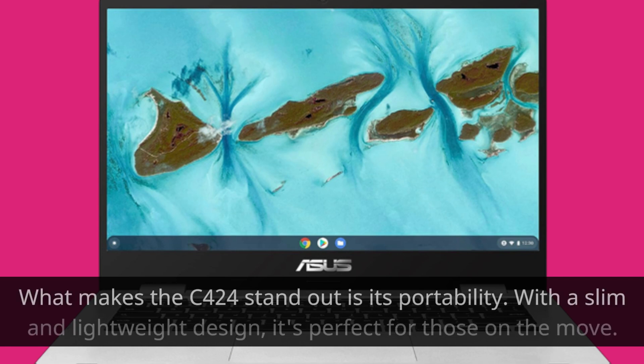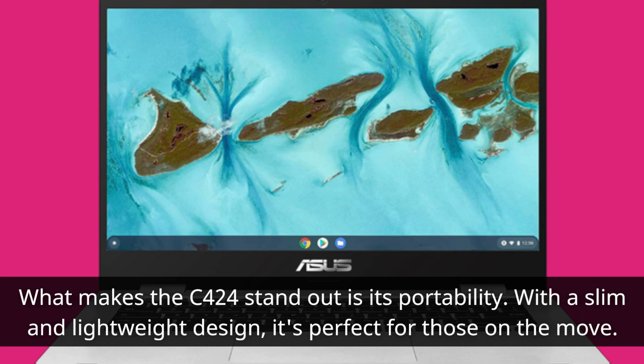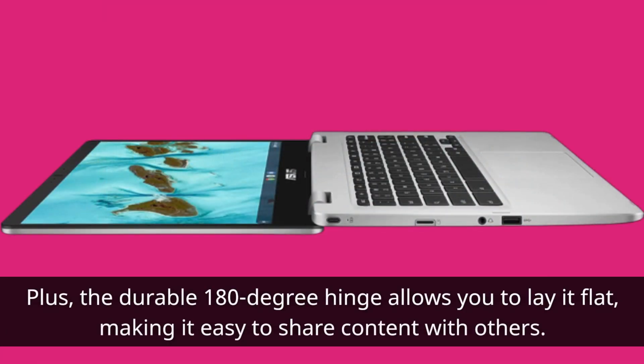What makes the C424 stand out is its portability. With a slim and lightweight design, it's perfect for those on the move. Plus, the durable 180-degree hinge allows you to lay it flat, making it easy to share content with others.